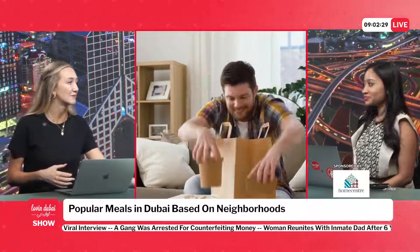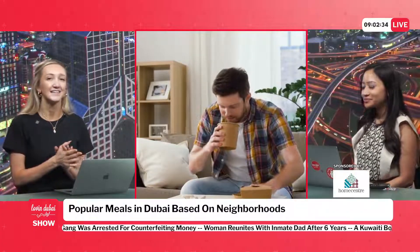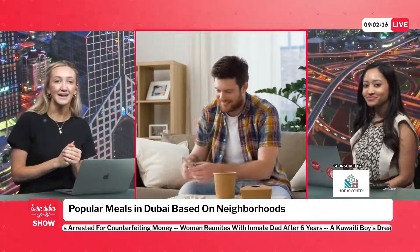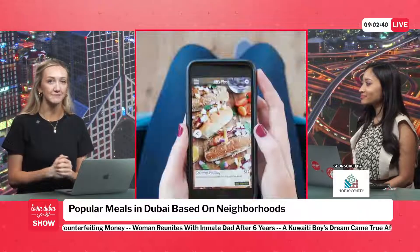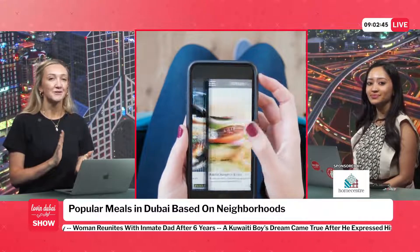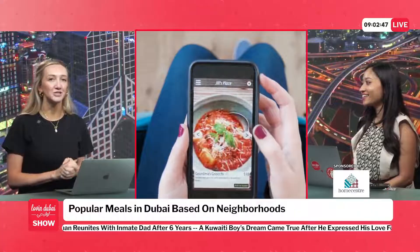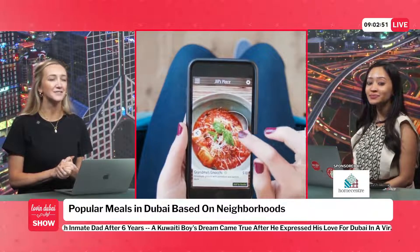Do you want to take the location and I'll go with the food? Okay, let's do this. So Dubai Marina — apparently the most sought-after meal in Dubai Marina is margarita pizza. I so get that. Okay, Deira: crispy salmon skin sushi. Downtown Dubai: rigatoni bolognese.